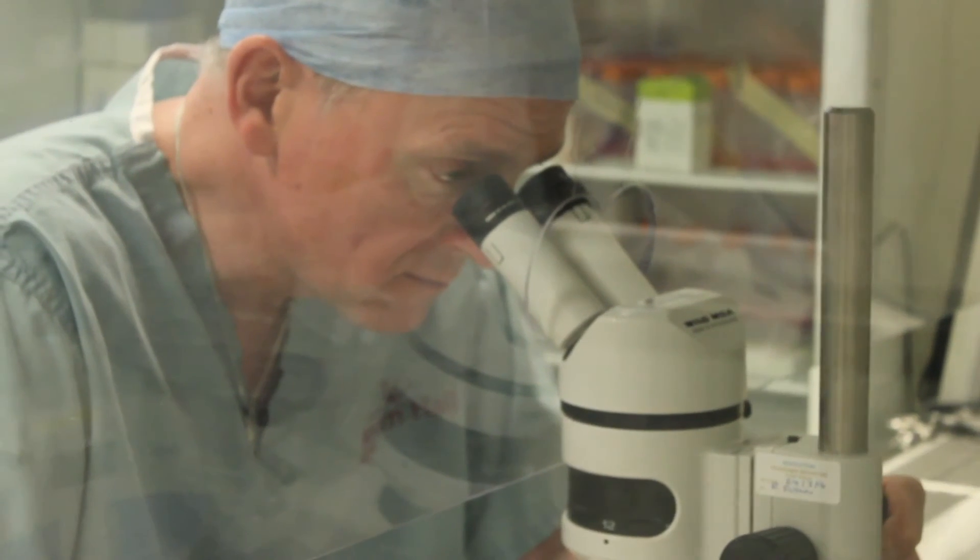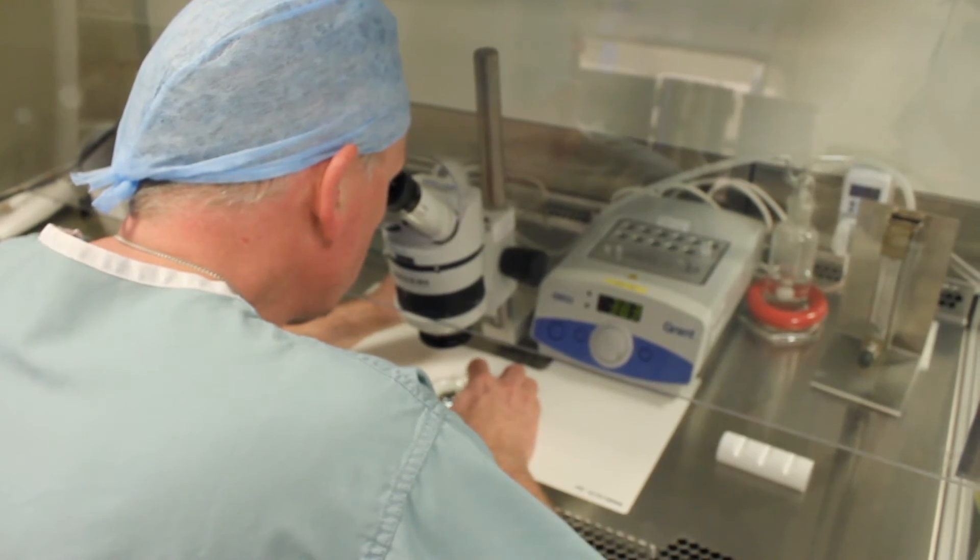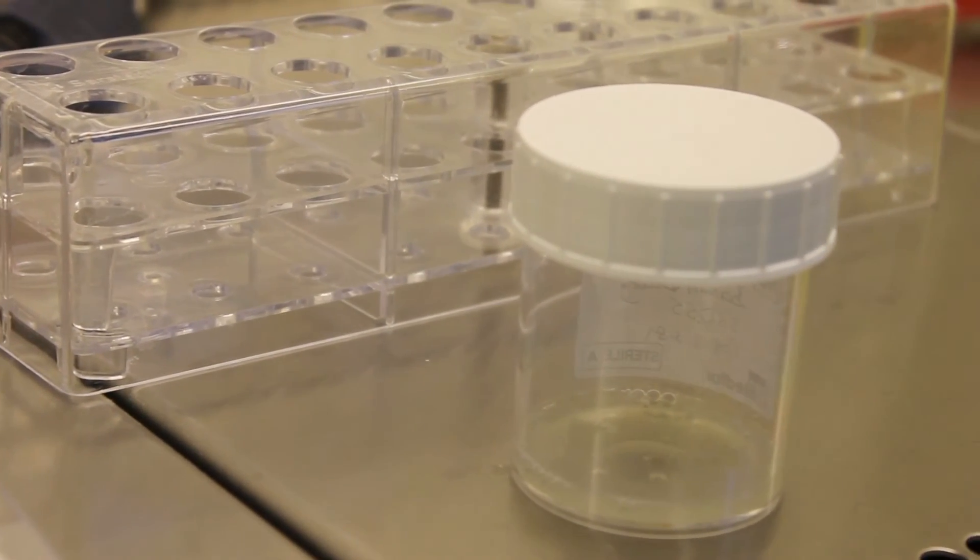For fresh donation, this is really the main reason why it is not necessarily a good idea — because there could be some hidden infection that couldn't be picked up by the blood tests.